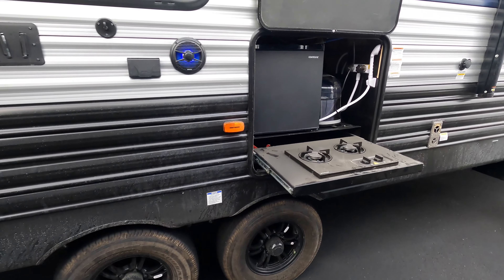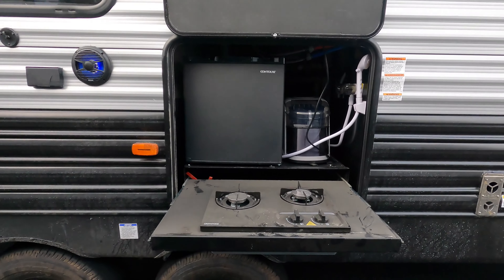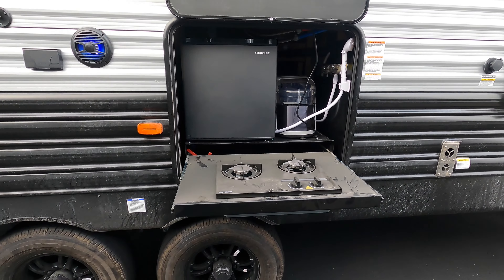There's a small outdoor kitchen right underneath your electric awning with blue LED light. That does have an ice maker, two-burner stove, refrigerator, and an outside shower on this side as well.